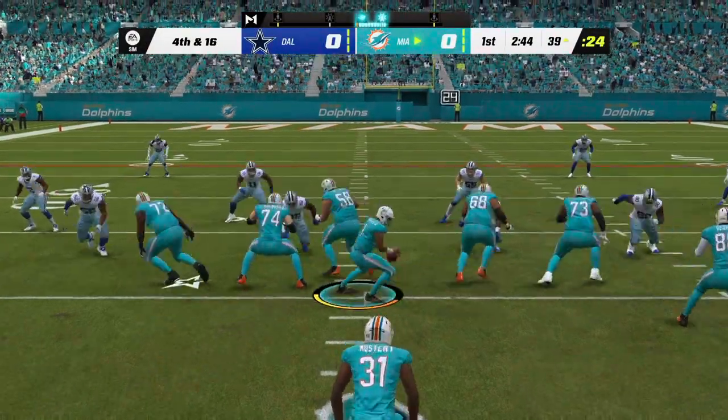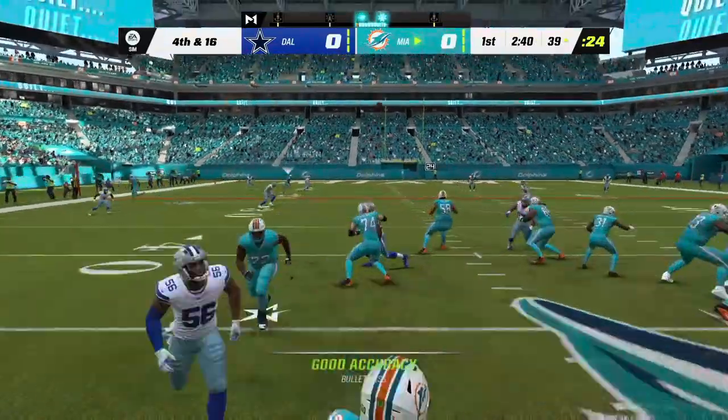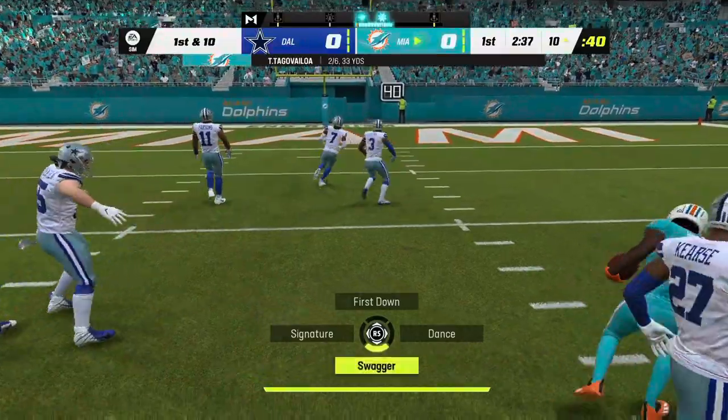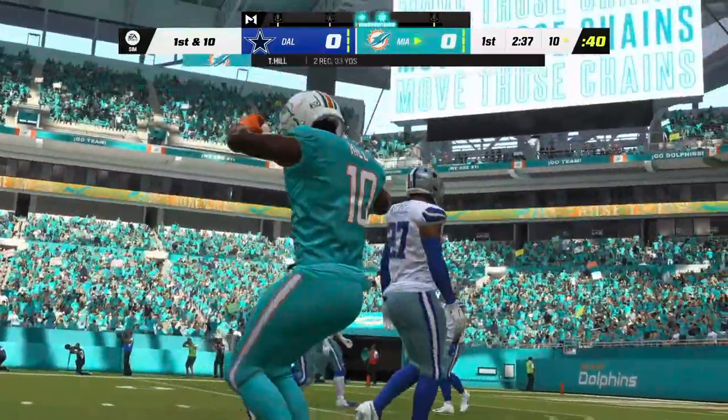Now a drive that started with great field position is facing fourth down. He is going to find Hill here, and he will have a Dolphins first down as they manage to convert.